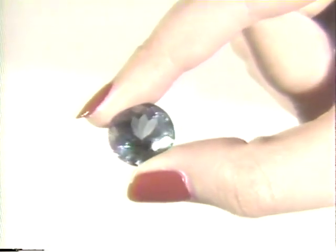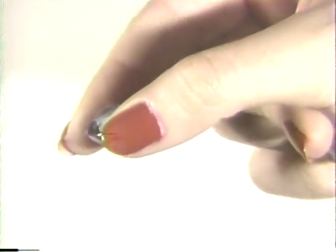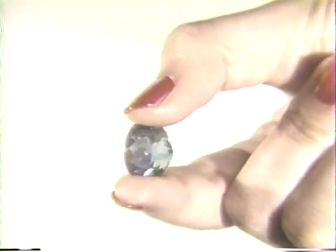The brilliant cut is most familiar as the common cut for a diamond engagement ring. When viewing a brilliant cut stone from the side, you will notice how the stone tapers down from the table into a point.